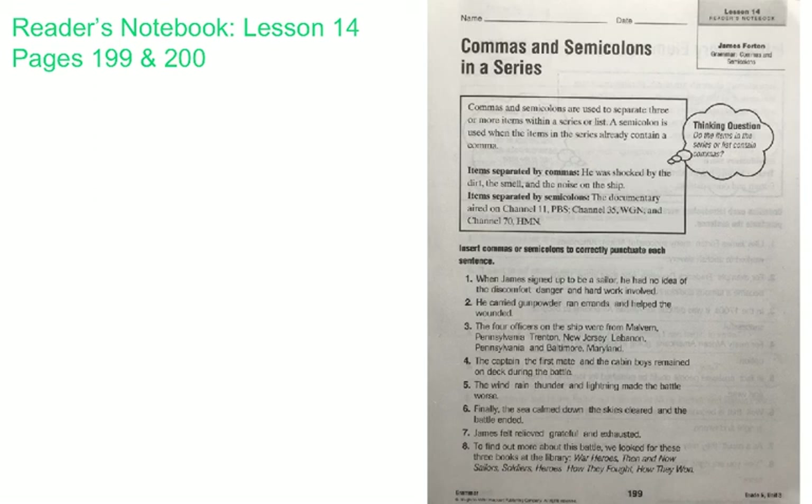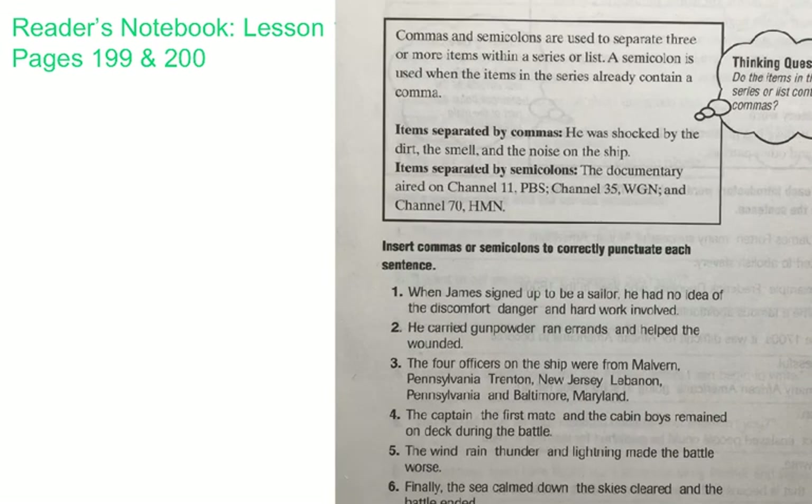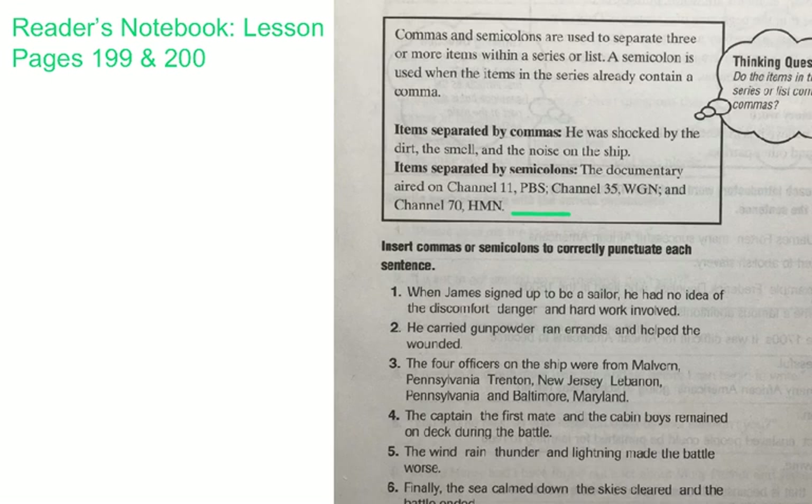Items separated by semicolons: The documentary aired on Channel 11, PBS; Channel 35, WGN; and Channel 70, HMN. Each of those is one channel — Channel 11, PBS is one channel, and then it's followed by the semicolon. Channel 35, WGN is a second channel, and it's followed by a semicolon because there's a comma after the 35. And Channel 70, HMN is also one channel. So you have three items in that series, and you have to separate those items with semicolons because there's already a comma following the channel number.